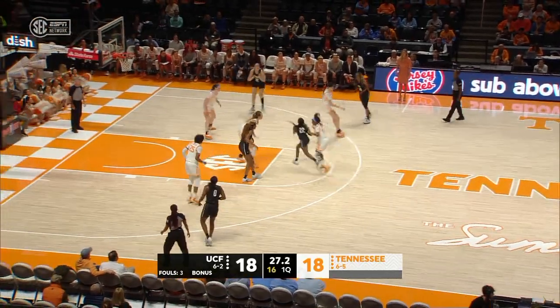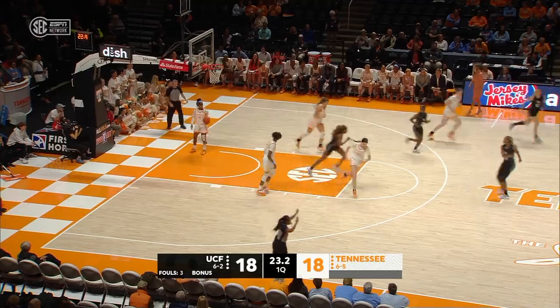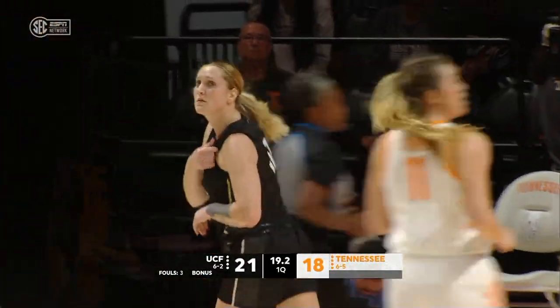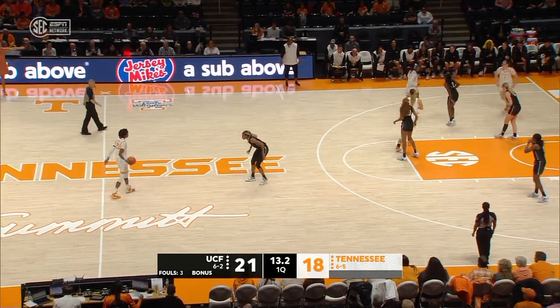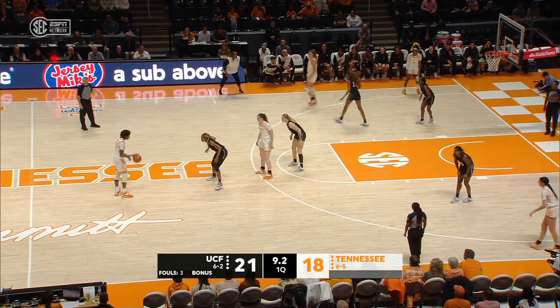Defense from Walker. Godbolt trying to find space. Ranky — three-point specialist — knocked it down. That was a great job by Godbolt penetrating inside and then kicking it out to her open teammate Ranky to knock down the open three. The Knights are shooting 47% from the floor here in the first quarter — they've made their last three attempts.